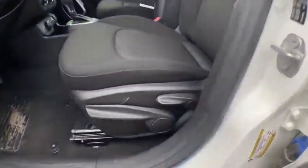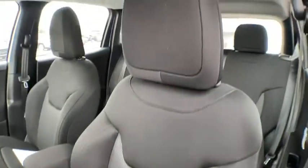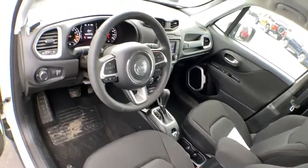Keyless start, floor mats, four-wheel drive, AM-FM stereo radio, rear defrost, MP3 player, power windows, power door locks, trip computer.